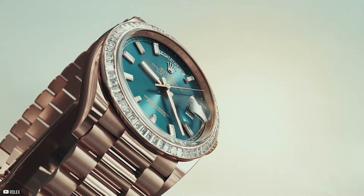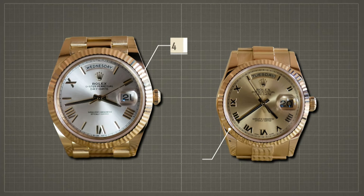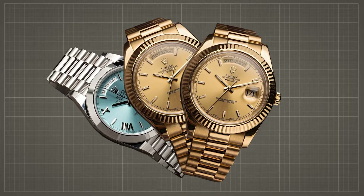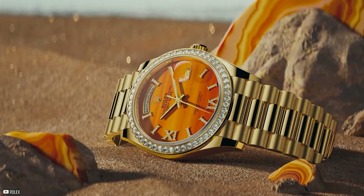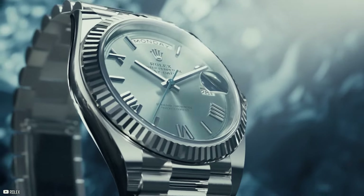All these sophisticated iterations are accompanied by President bracelets, a hallmark of luxury and refinement. With a case size of either 40mm or 36mm and powered by the caliber 3225 movement, these timepieces offer precision and reliability. Whether adorned with diamonds or featuring intricate dial designs, these new Day-Date models epitomize Rolex's commitment to excellence and luxury craftsmanship.